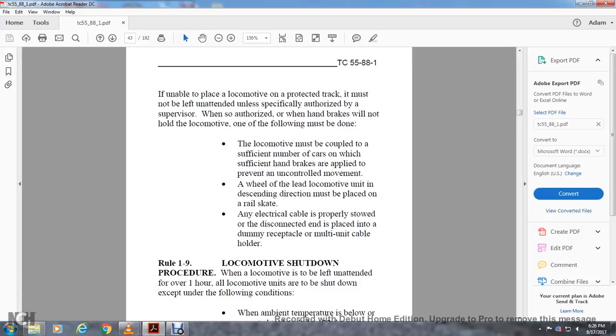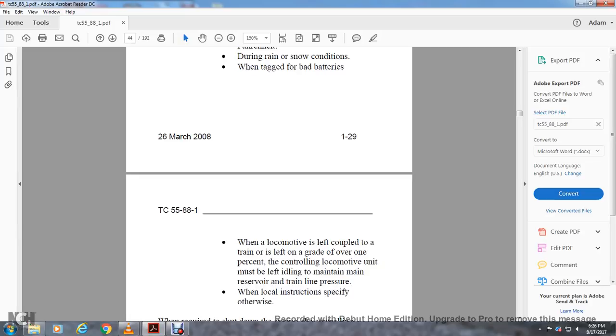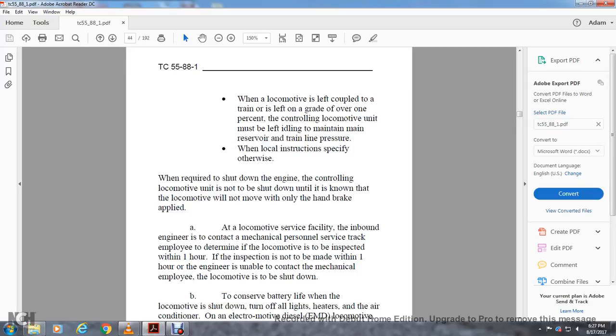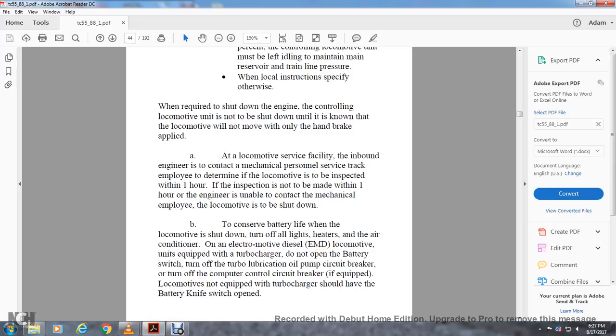Rule 1-9: Locomotive Shutdown Procedure. When a locomotive is to be left unattended for over one hour, all locomotive units are to be shut down except under the following conditions: when ambient temperature is below or expected to drop below 30°F, during rain or snow conditions, when tagged for bad batteries, or when the locomotive is coupled to a train and left on a grade over 1%, where the controlling locomotive unit must be left idling to maintain main reserve and train line pressure. When required to shut down, the controlling locomotive unit is not to be shut down until it is known the locomotive will not move with only a handbrake applied. When shut down, turn off all lights, heaters, and air conditioner. Locomotives equipped with a turbocharger should not open the battery switch or turn off the turbo lubrication oil circuit breaker. Turn off the computer control circuit breaker. Locomotives not equipped with a turbocharger should have the battery knife switch open.